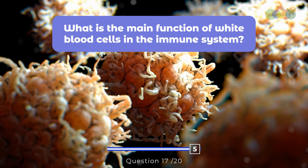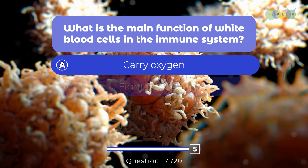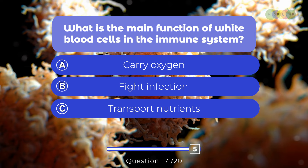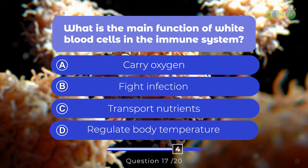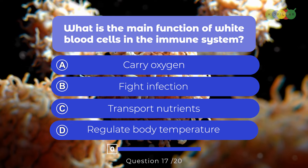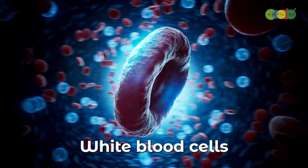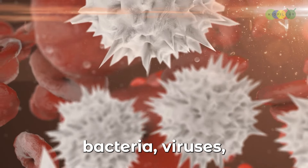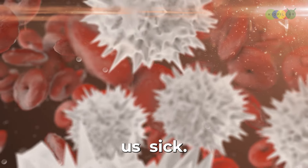Question seventeen: What is the main function of white blood cells in the immune system? A. Carry oxygen, B. Fight infection, C. Transport nutrients, D. Regulate body temperature. The correct answer is B, fight infection. White blood cells are the superheroes of our immune system, patrolling our bodies and attacking bacteria, viruses, and other invaders that can make us sick.